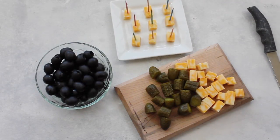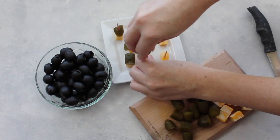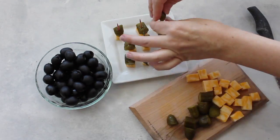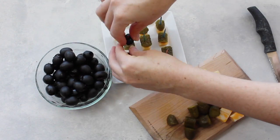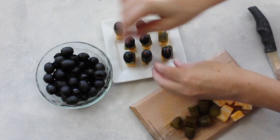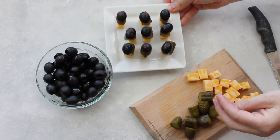Then I put my toothpicks in. Next the pickle goes in the middle. When you eat these you can eat them all together or you can eat them one at a time — whatever your kids prefer. Then the olives go on top and they really are that simple and it looks like you put a lot of work into it. There you go.